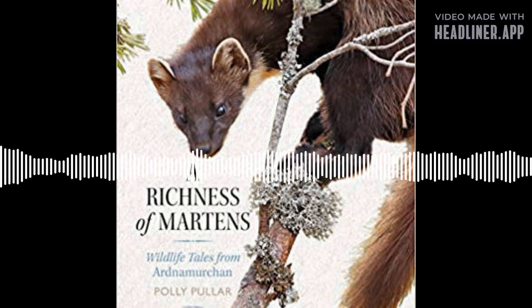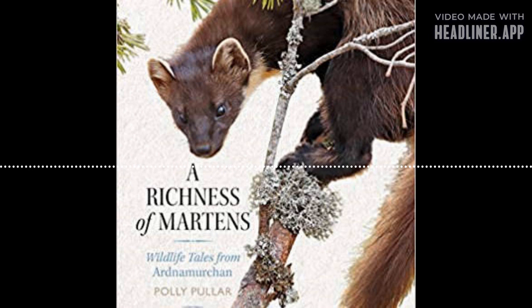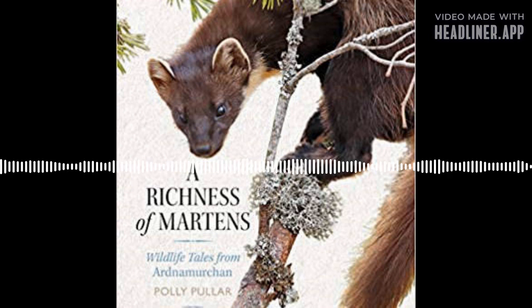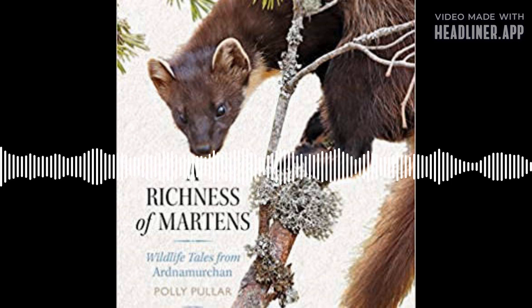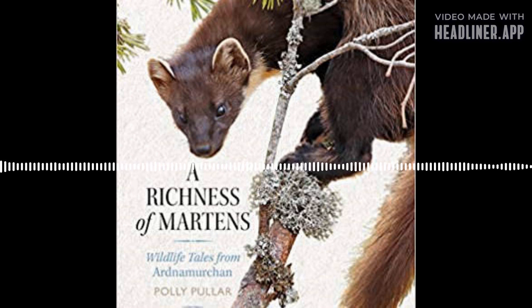I'm going to start with your time in Ardnamurchan and particularly your interest in Pine Martens, which were the subject of your book A Richness of Martins. What attracts you to this mustelid? Well, I'm attracted to all wildlife really. Mustelids are fantastic — such lithe, energetic, extraordinary little predators. Growing up in Ardnamurchan at the end of the 1960s, there were no Pine Martens there. The first Pine Marten I ever saw was a dead one, brought in a game bag into the public bar of my parents' hotel in Kilchoan.